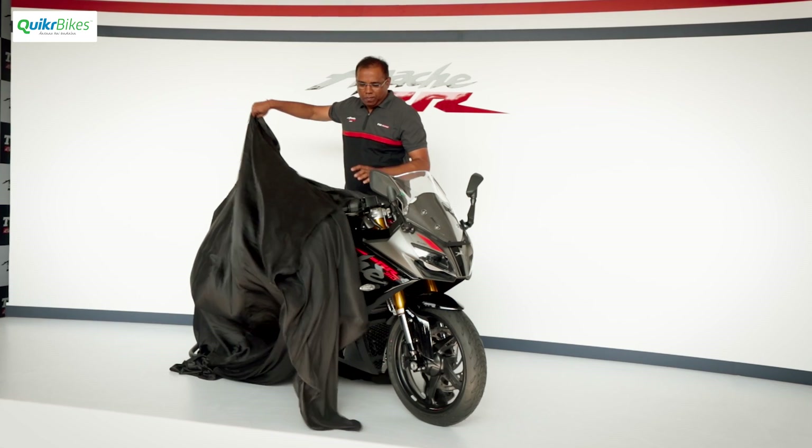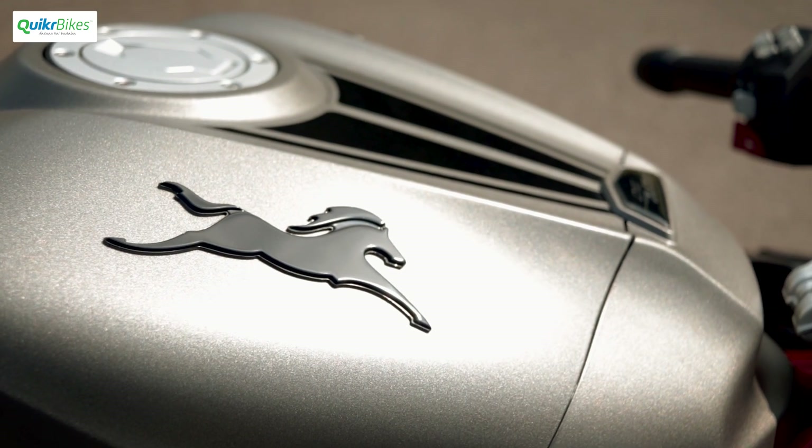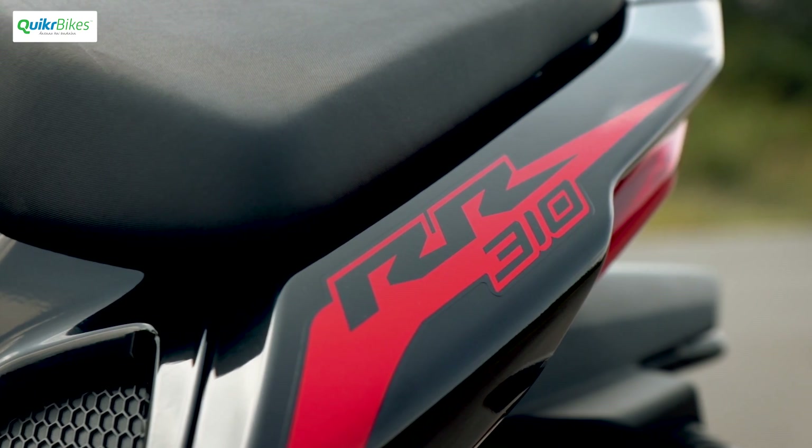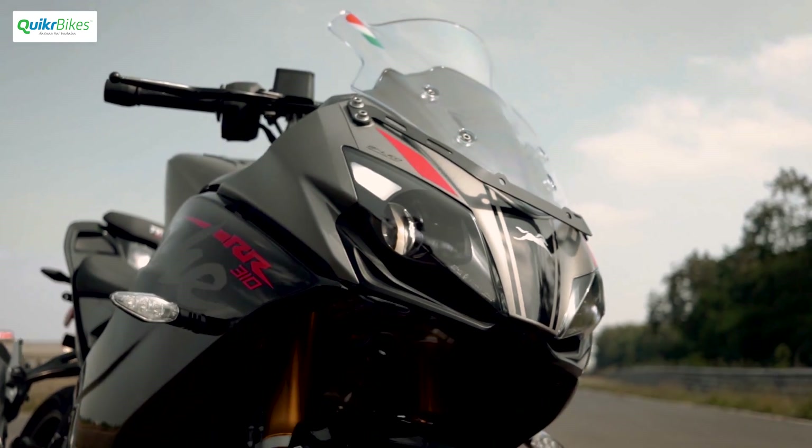The 2020 BS6-ready TVS Apache RTR310s are here. TVS has used the opportunity to not just do the BS6 shift, but also upgrade the motorcycle in a multitude of small additions and changes.